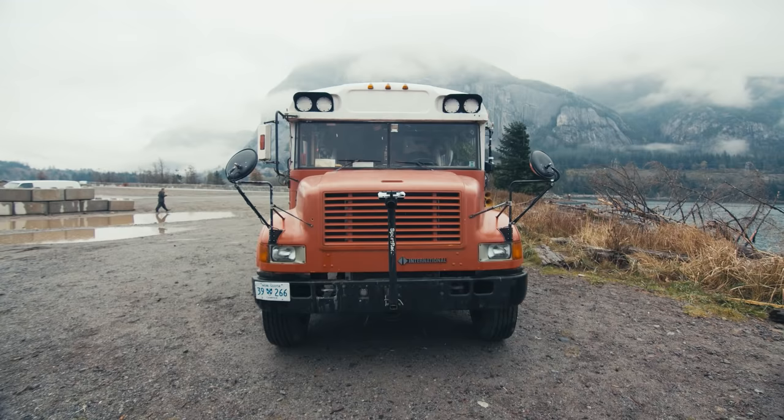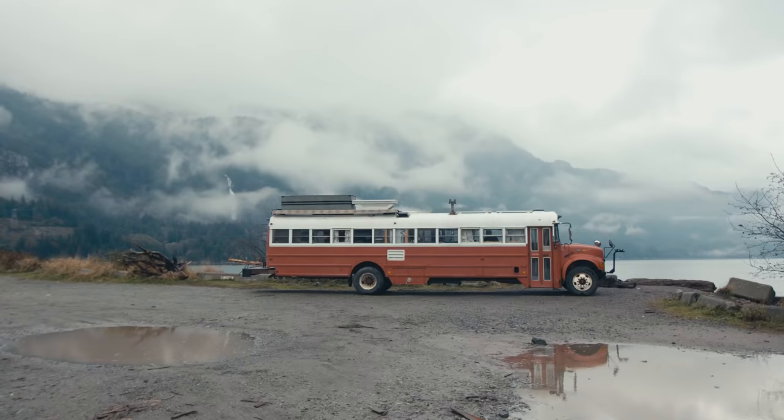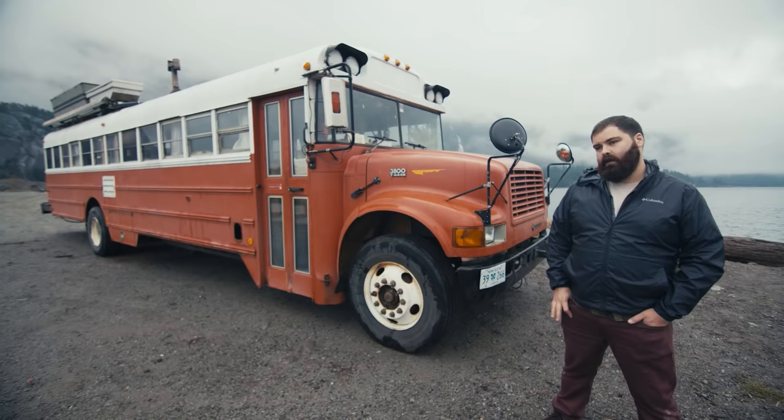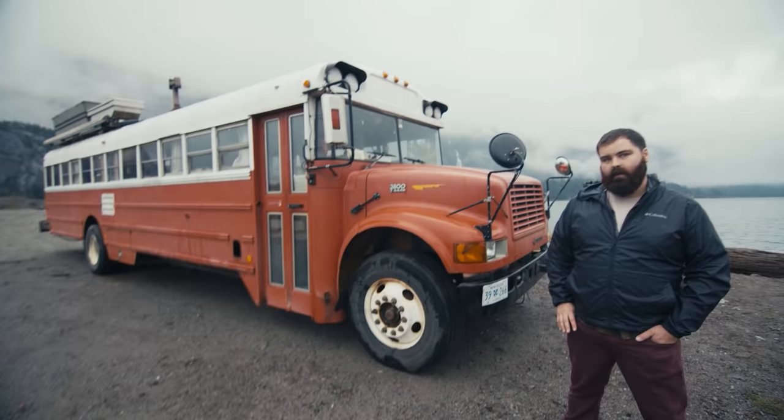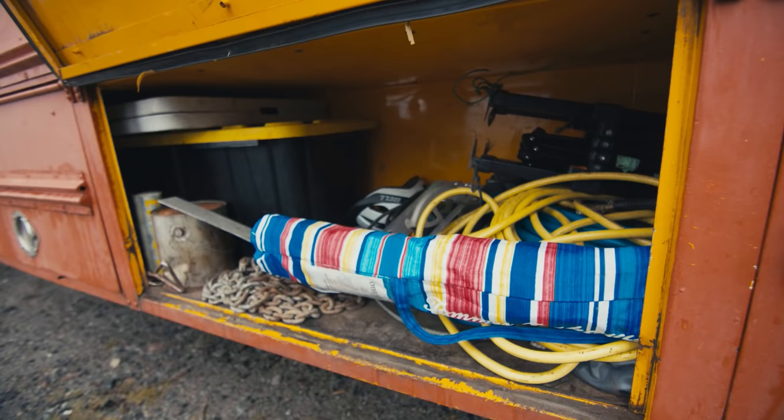If you're buying a bus, make sure the engine isn't a Mercedes or a MaxForce — I've seen a lot of them blow up and they've bankrupted a lot of school boards. Other than that, just make sure it's in good shape and been taken care of. I talked to the mechanics at the bus garage that had this bus; they said they had about a hundred of them and they're pretty reliable.